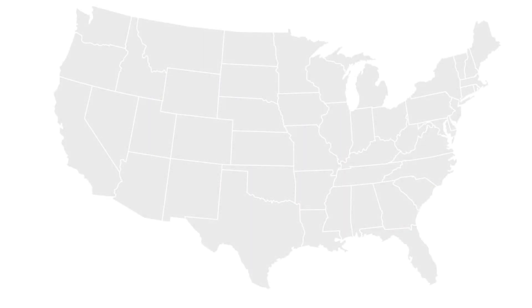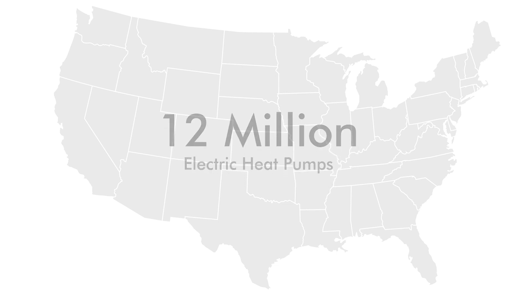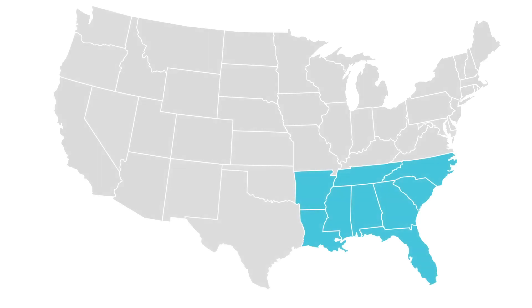According to the U.S. Energy Information Administration, about 12 million U.S. homes use electric heat pumps, primarily in the southeast.